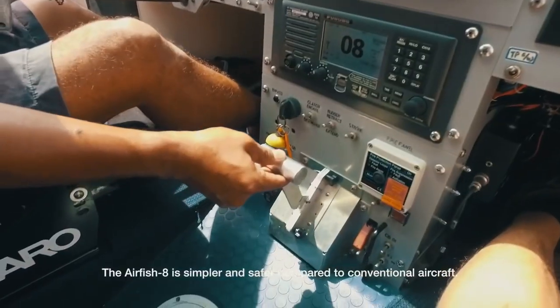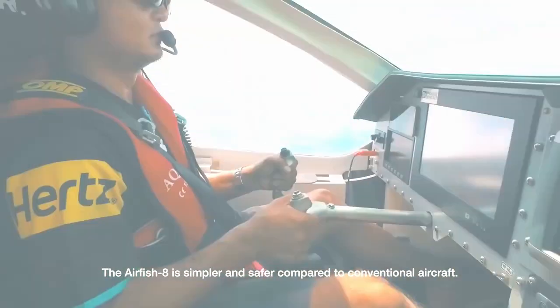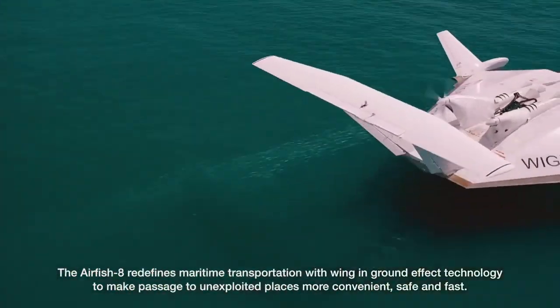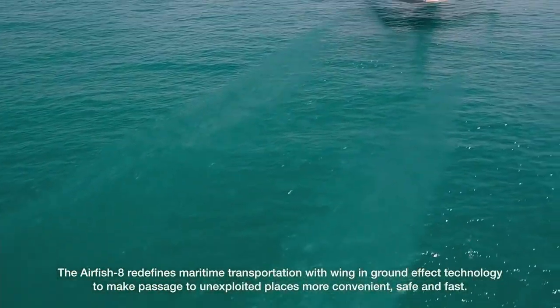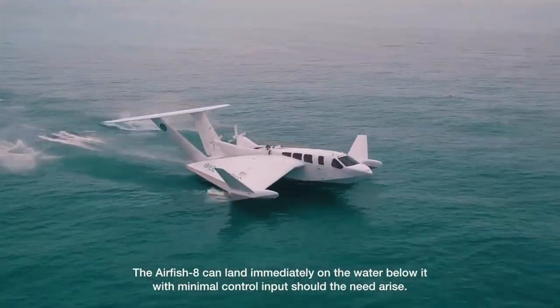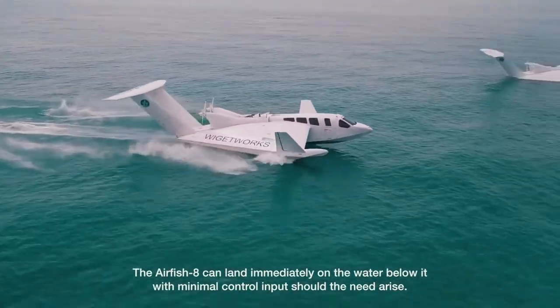The Airfish 8 is powered by a pair of General Motors LS3 V8 engines burning unleaded gasoline, each producing a maximum power output of 500 horsepower, coupled to a four-bladed reverse variable pitch propeller.